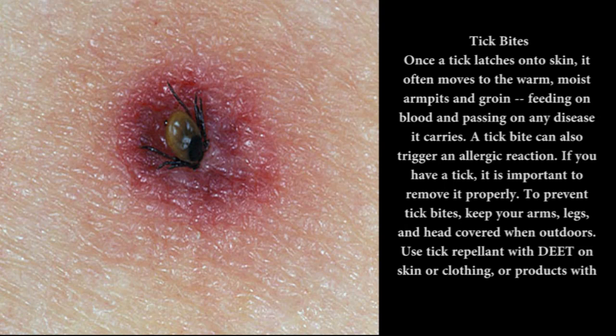To prevent tick bites, keep your arms, legs, and head covered when outdoors. Use tick repellent with DEET on skin or clothing, or products with permethrin on clothing. Check for ticks after spending time in grassy or wooded areas.